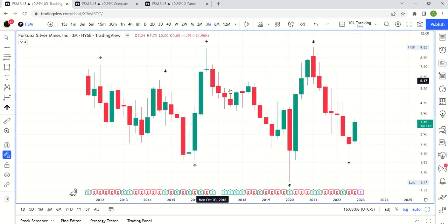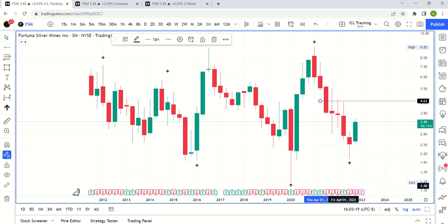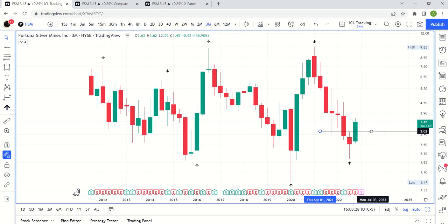We're trying to do a kind of reverse symmetry — the same way this took out all of that decline, this is trying to take out all of this. That will take us back to all-time highs at $9.85. Not to say we'll get all the way there, but we'll at least try to test this level — $4.63 — that's another dollar of upside, pretty big in terms of percentages. We have a swing low in place: once we crossed above $3.01 on the quarterly chart, we had a swing low confirmed. That's super bullish.